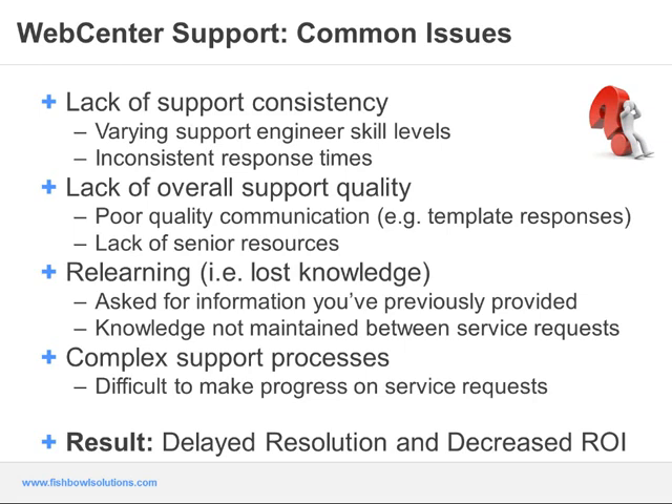Another example is how many times customers have been told to disable their customizations as soon as custom components are discovered within the environment. Which brings me to the next issue: relearning or lost knowledge. An example is being asked for information you've already provided in the same service request or in previous service requests, since knowledge of the environment is not maintained between those requests. Vendor support is structured for firefighting problems — solving the immediate issue rather than building a more stable and overall more usable WebCenter implementation. Finally, complex support processes within Oracle are not necessarily customer-friendly and are often very difficult to understand.